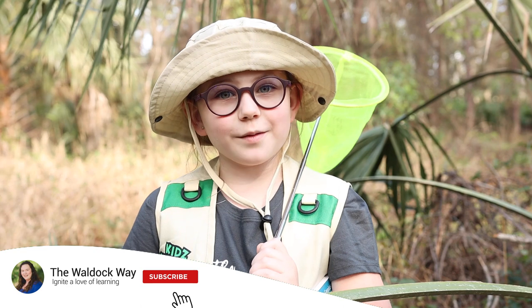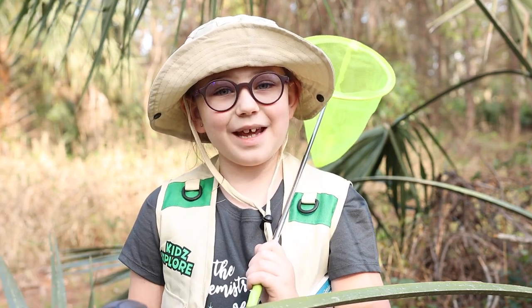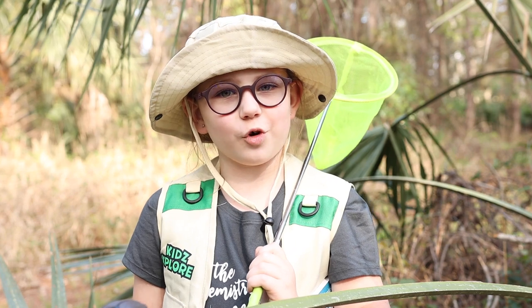Hi everybody! Welcome to the Water Quay. My name is Emily and today's video is our March morning basket.